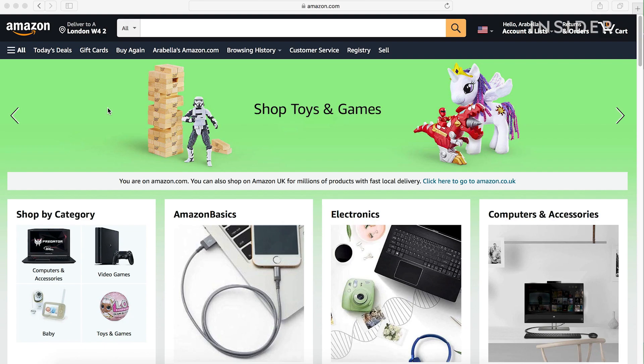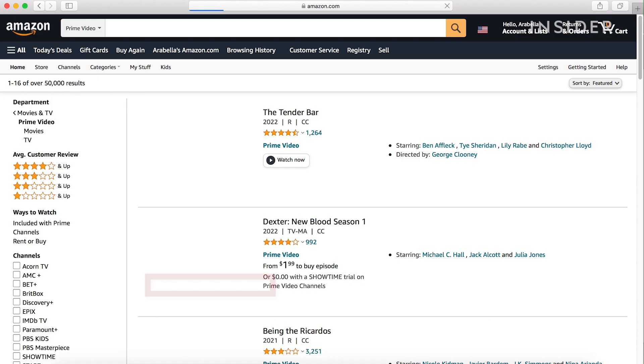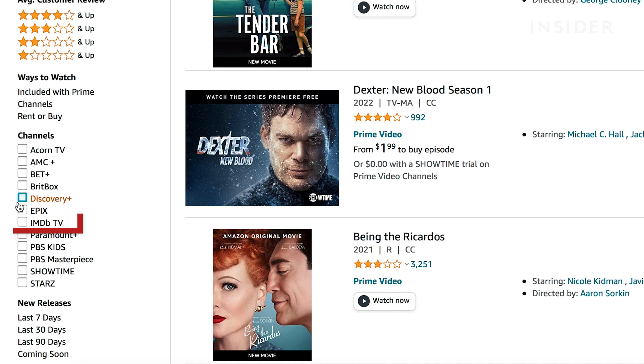IMDB TV is the content arm of IMDB, owned by Amazon. Go to Amazon and then Prime Video. Under Channels, scroll down to find IMDB TV. You'll find a catalogue of films and TV you can watch free with ads.